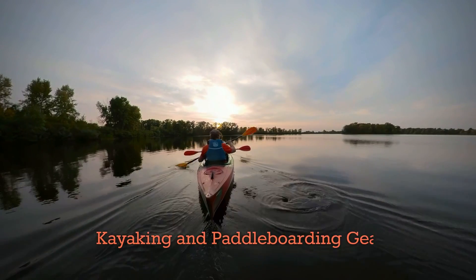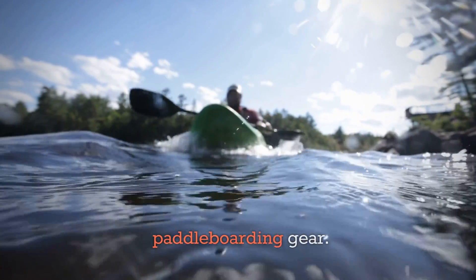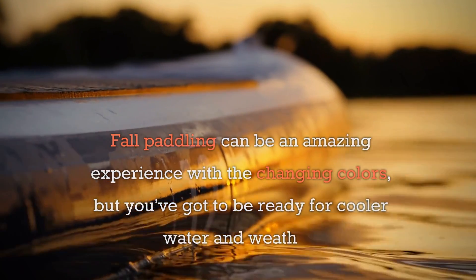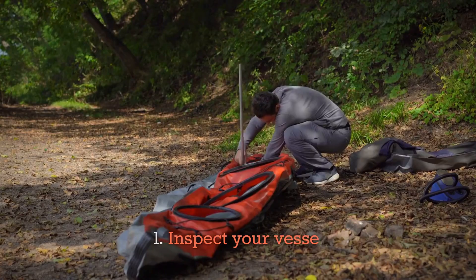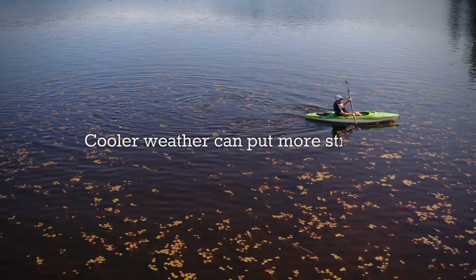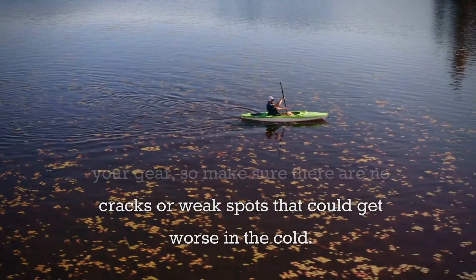Next up, let's prep your kayaking or paddle boarding gear. Fall paddling can be an amazing experience with the changing colors, but you've got to be ready for cooler water and weather. One: inspect your vessel. Check for any wear and tear on your kayak or paddle board — cooler weather can put more stress on your gear, so make sure there are no cracks or weak spots that could get worse in the cold.